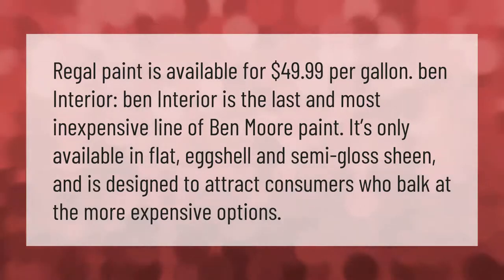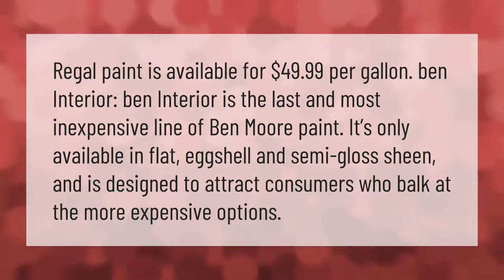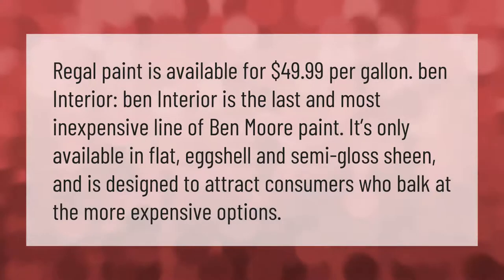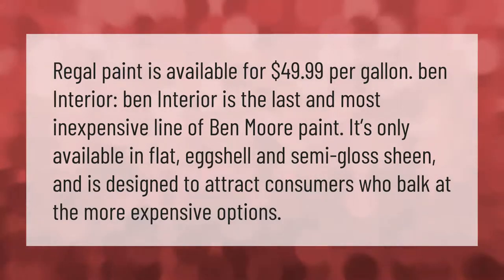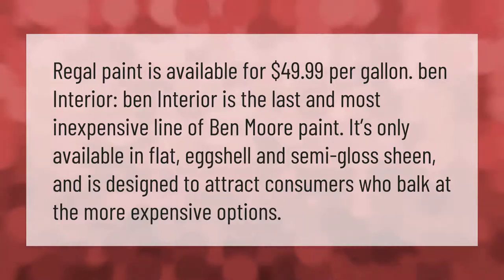Ben Interior is the last and most inexpensive line of Benjamin Moore paint. It's only available in flat, eggshell, and semi-gloss sheen, and is designed to attract consumers who balk at the more expensive options.